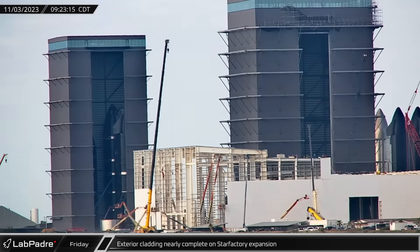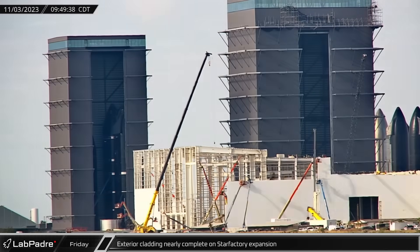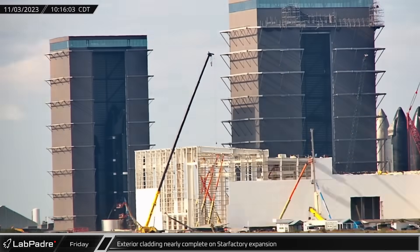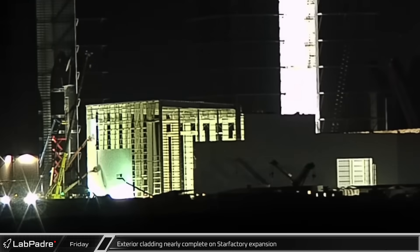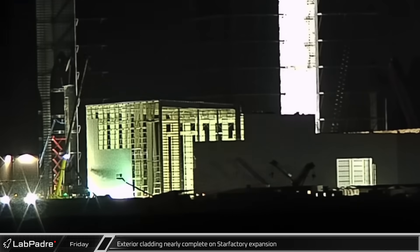Workers have continued to make steady progress on the Star Factory expansion, with cladding coverage quickly expanding across the front side of the latest addition. It won't be long now before this phase becomes weather tight.